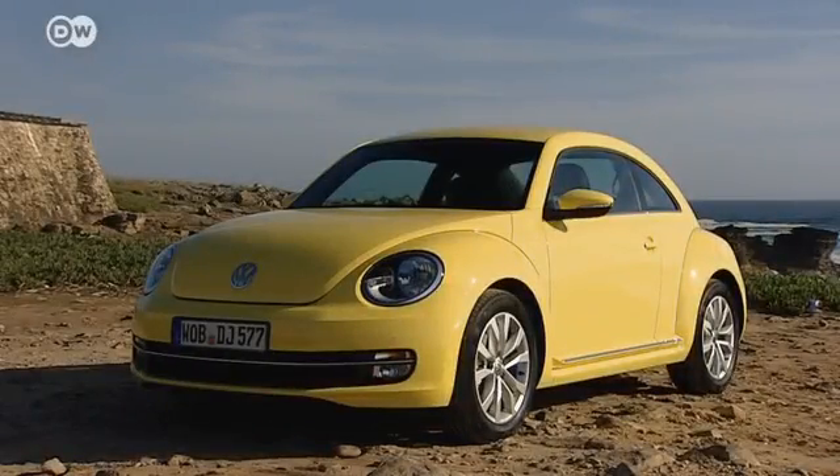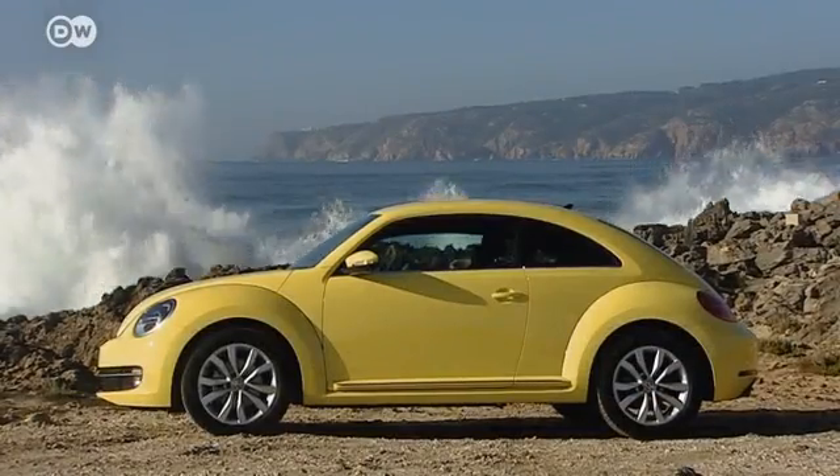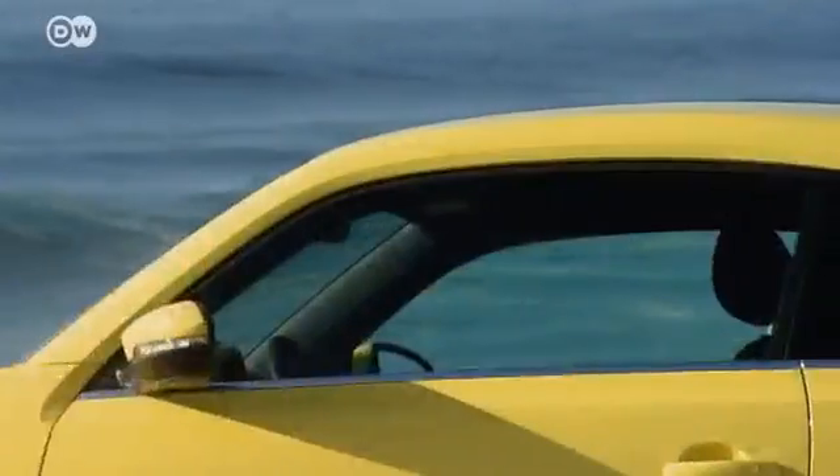The Beetle has grown in all directions, so the roof is broader and the rear window has moved further back. The rear still shows the classic Beetle contours.